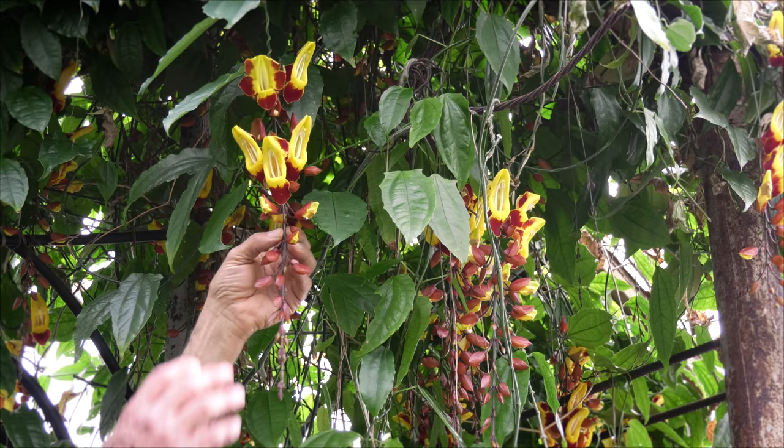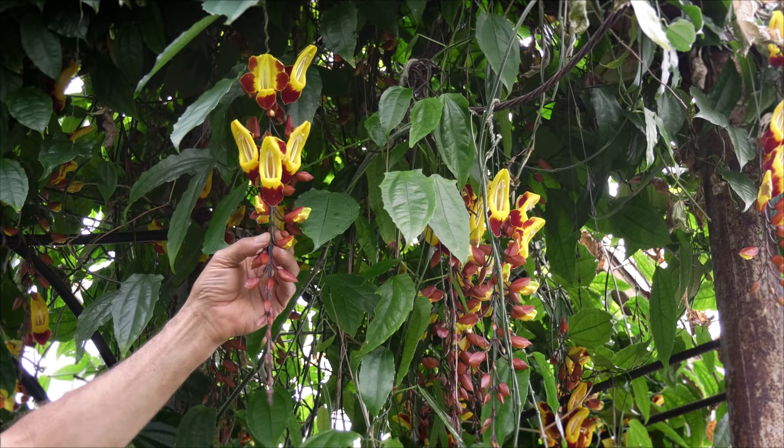Vining plants are actually a favorite of mine, and some of them are really spectacular. Matter of fact, most of them are really spectacular, but they all have their uniqueness. And this variety of Thunbergia mysarensis is truly unique in its habit as well as its color.